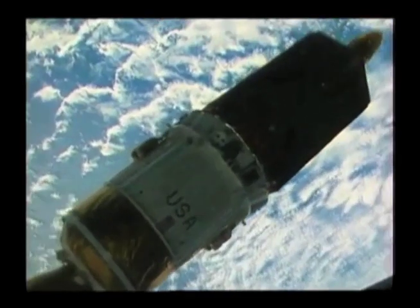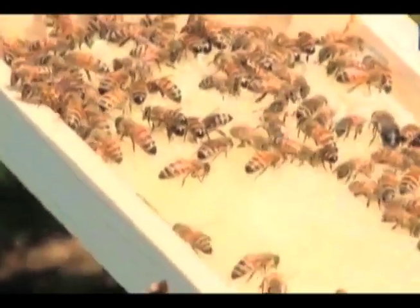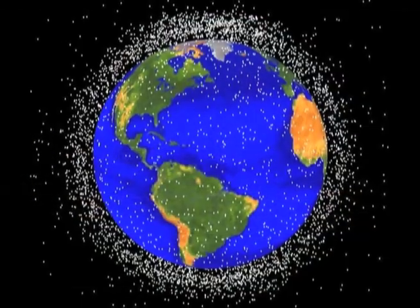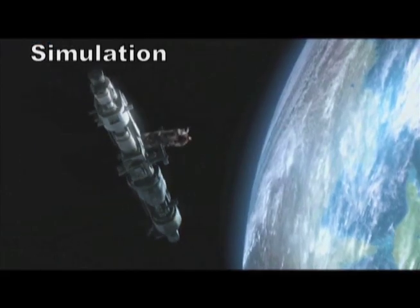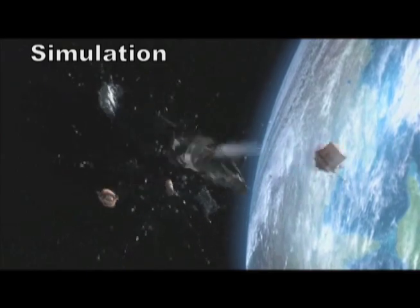A lot of people think that all debris moves in a sort of general direction. But it turns out that once they're in orbit, because of perturbations — changes in the gravitational field of the Earth and the Sun and the Moon — they actually wind up moving in a large number of directions. The best way to visualize it is to think of a beehive, an angry beehive, with these objects going in all different directions. For a satellite in low Earth orbit, they're traveling typically five miles per second. But because they're going in different directions, the collision velocity is going to be even higher — the average collisional velocity is somewhere like seven or eight miles per second.